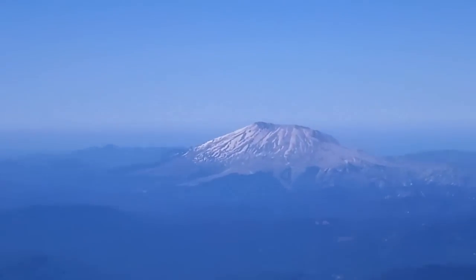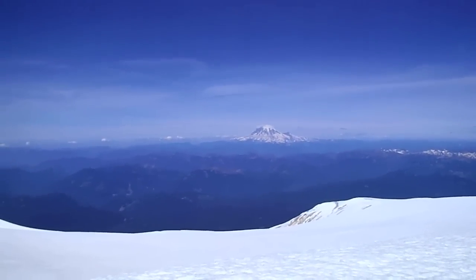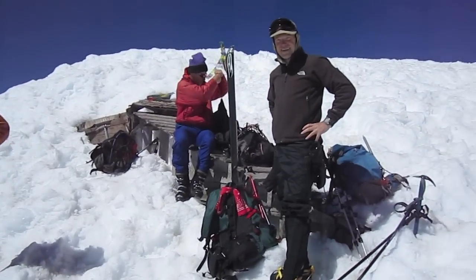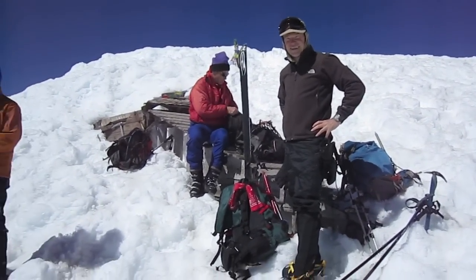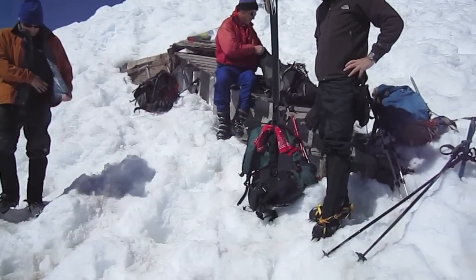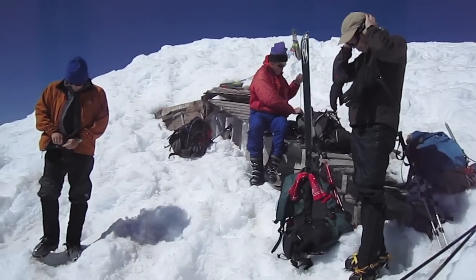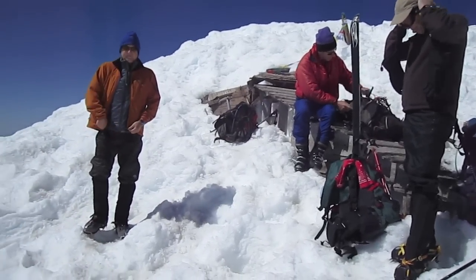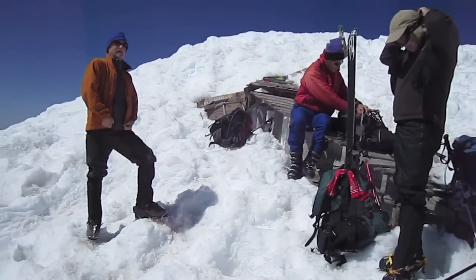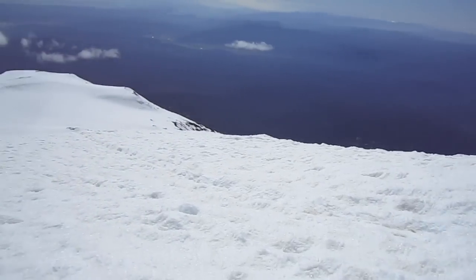Mount St. Helens in the distance. On the summit it blows pretty hard — so clear, views from every direction. Just down from the summit, just a handful of feet, but it makes all the difference because it's blowing like a banshee on the other side. Down here it's nice and calm. Perry's loading up, he's got his boots on — he took his skis all the way to the top. I left mine at Piker's Peak because this part looks suspect at best to me.